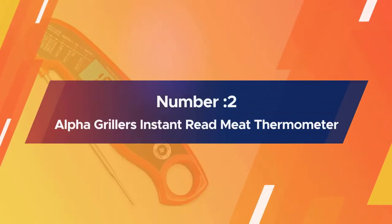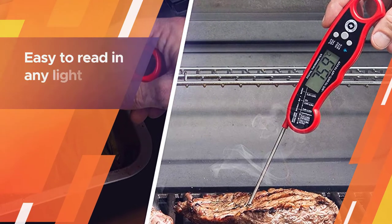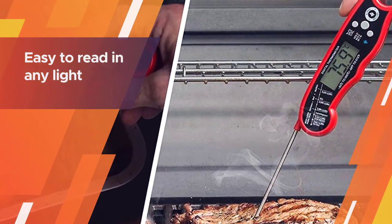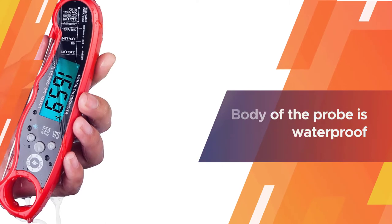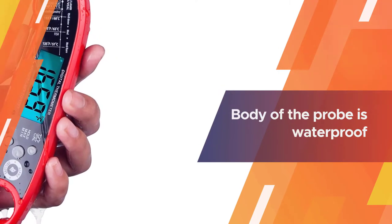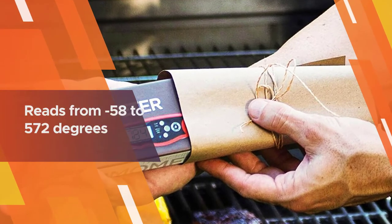Number two: the Alpha Grillers instant read meat thermometer. Serious grillers know that there are plenty of reasons to be grilling after dark, and this thermometer makes it a little easier with a backlight that makes it easy to read in any light. The body of the probe is waterproof, so you don't need to worry about steam, splashing, or cooking in the rain.